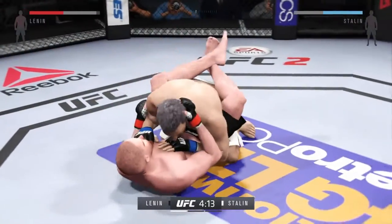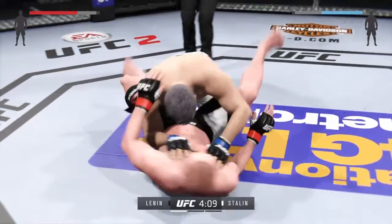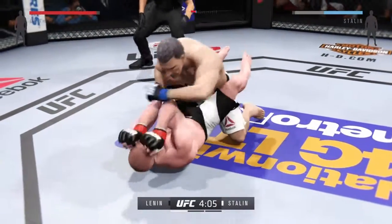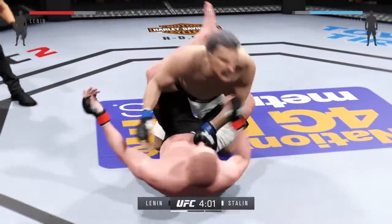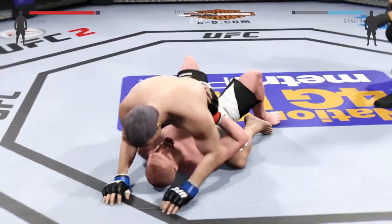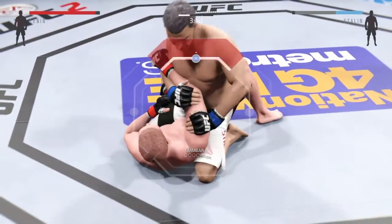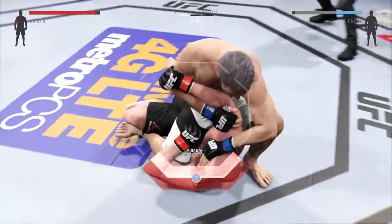Big takedown — nicely done, half guard. And again he's got half guard. Wow, look at that — how good is that? Looking for the arm bar, looking for the finish. He's in full mount here and he's looking for the arm bar.